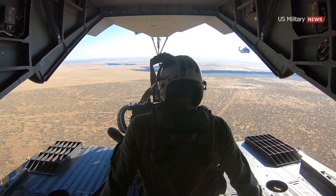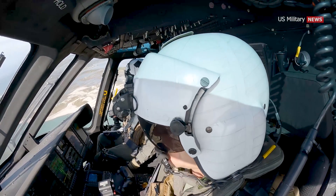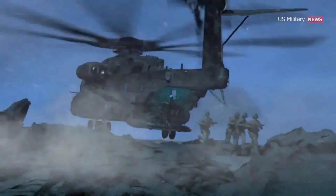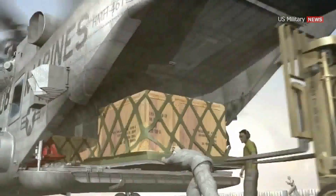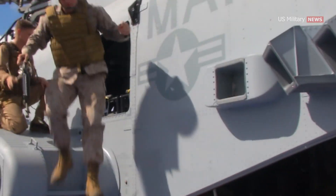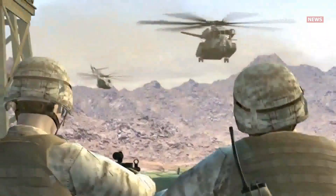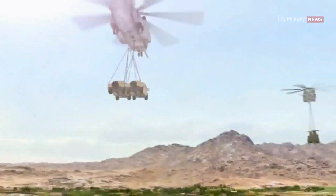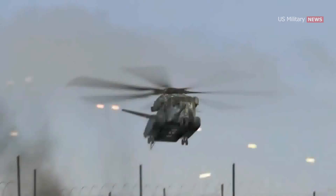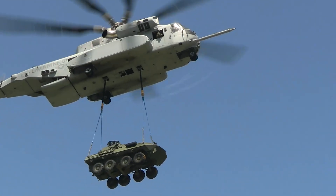The Marine Corps has a requirement for 200 CH-53Ks. Much heavier-lift helicopters bring new tactical dimensions to both expeditionary and maritime warfare, enabling more dispersed operations. Forward-operating, disconnected force concentrations can be resupplied with supplies, weapons, and ammunition by heavier helicopter transportation loads, changing the tactical equation. A combat outpost in an island area in the Pacific can more easily receive reinforcements, and the CH-53K can sling-load mobile artillery weapons or even light tactical vehicles into high-risk land combat areas.